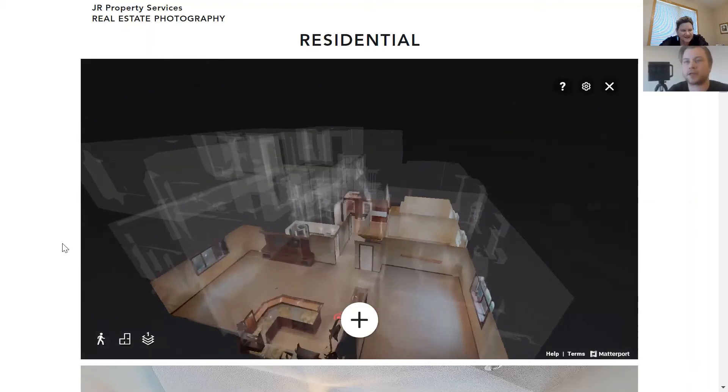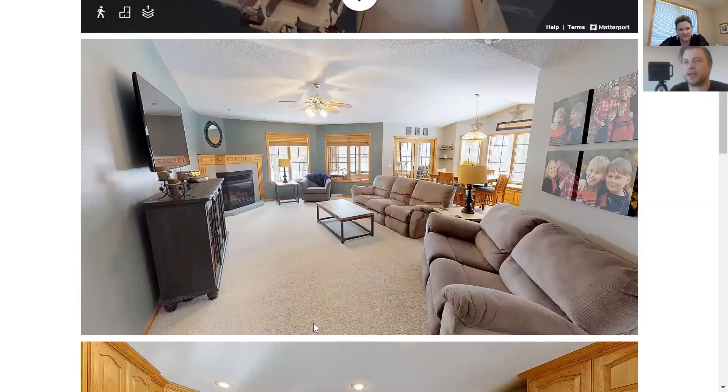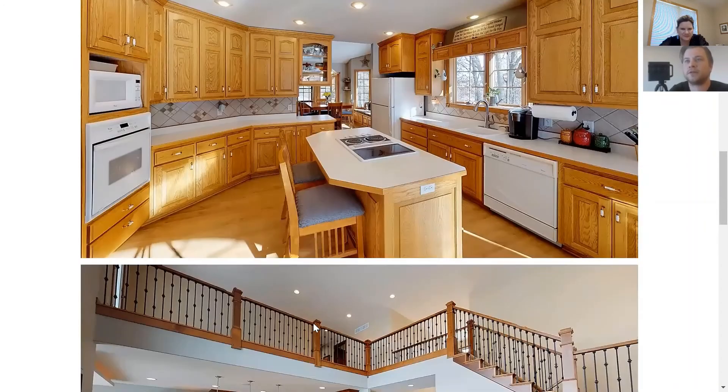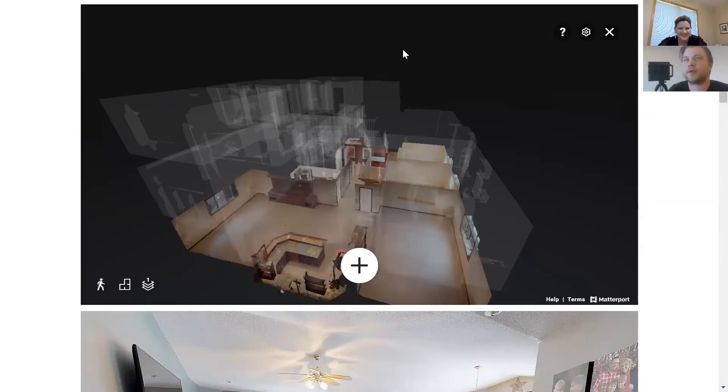From there I can also pull 2D photos. Here was one of the properties I did — this is a nice view of the living room, and here's the kitchen. I can go back and get the same picture any time. I also want to introduce this camera — this is one of my favorite parts, the technology. Getting into 3D tours, there are a couple of different brands: GoPro has one, there are some off-brand ones, and then the one that tops the market is called Matterport.